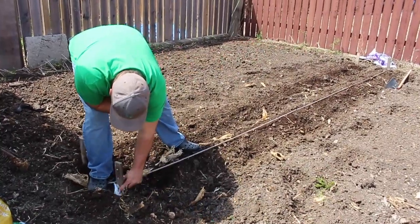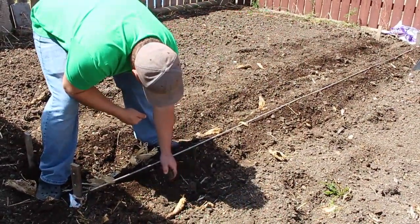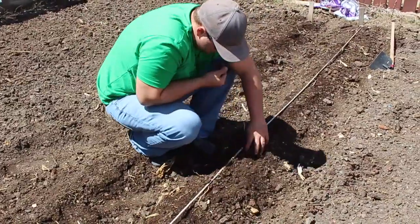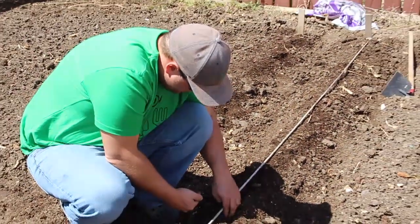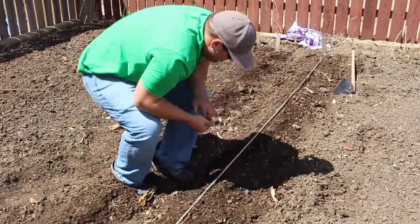How many rows are you doing — one of lettuce, one of spinach? Yeah, probably. Maybe I'll do two of spinach. Gardening season again — didn't get much of an ice fishing season. Sure didn't. Too warm and too busy.